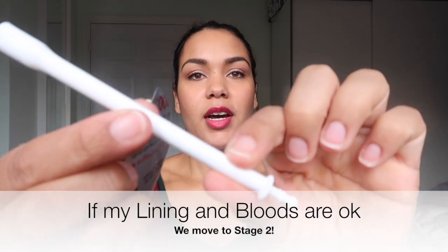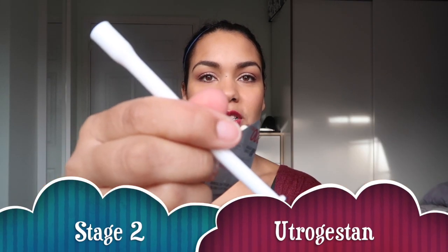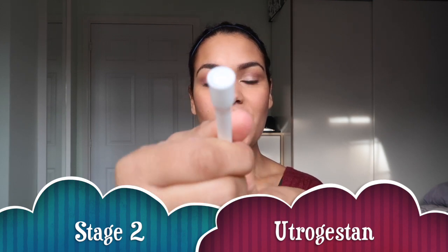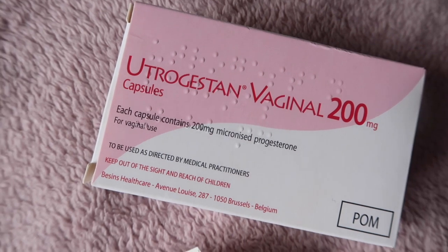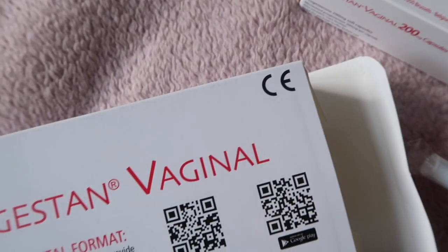So this is the applicator — it's basically like a tampon applicator. One of these tablets sits in the top, you put it in and push the applicator, then get a fresh one and do it again. I'll be going through six of these a day towards the end of it all.